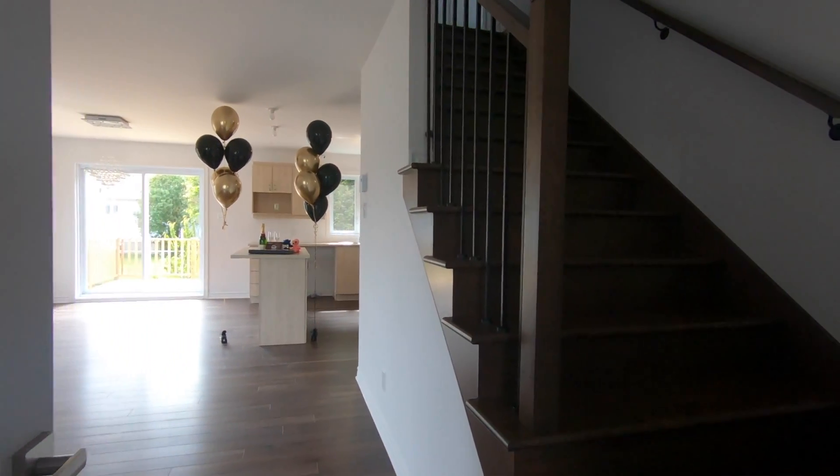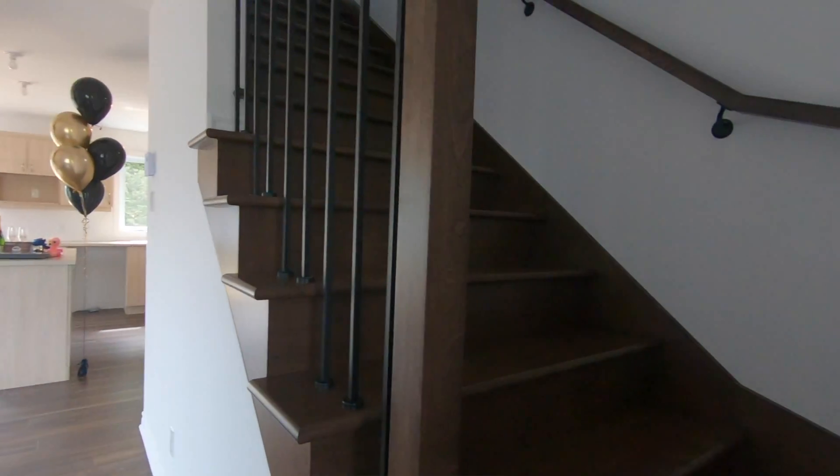Hi everyone, welcome to the final installment of our Baxter project. Today is June 7th and the clients are going to take possession of their home. We started March 5th and today it's about three months later. Everything went pretty much according to plan — we had a couple of mix-ups here and there, which is normal during the construction process, but we were able to fit it all back within the schedule.